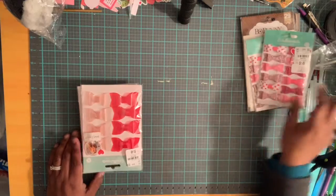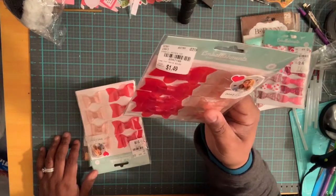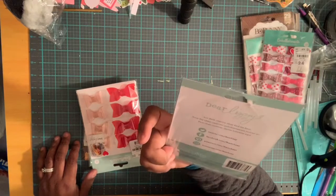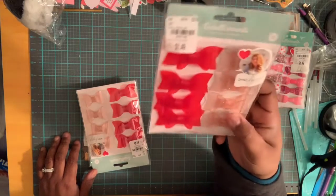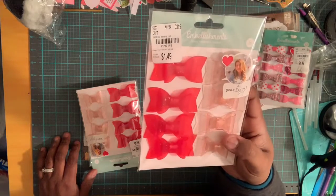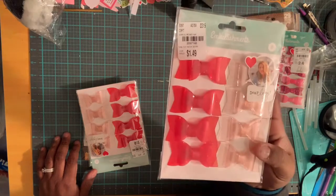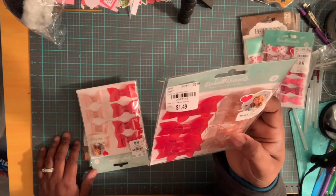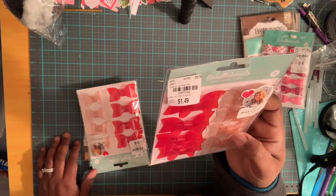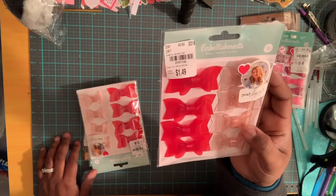This is Dear Lizzie by American Crafts — these are bows, 8 bows in a pack. They were $1.49 and the number on them is 2097146. They retailed for $3.99. The material is some type of acetate.